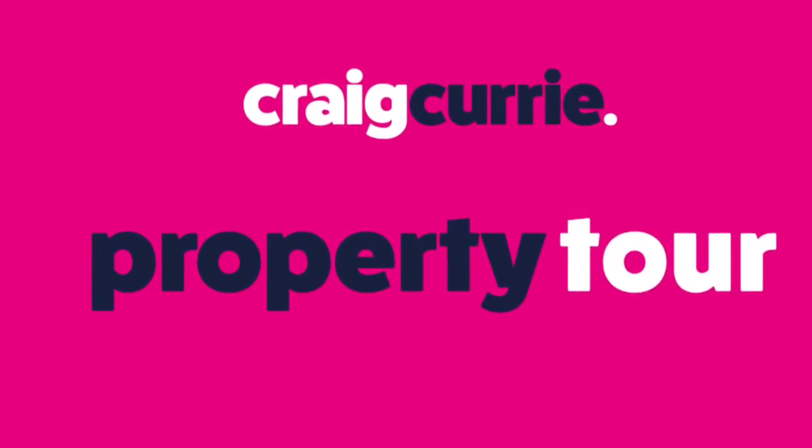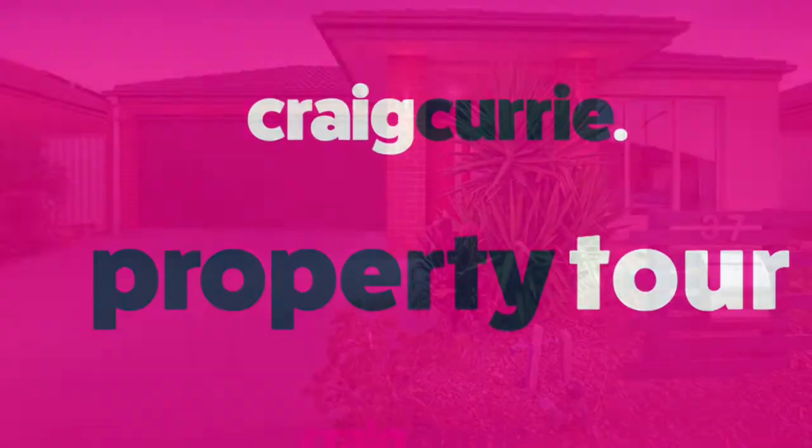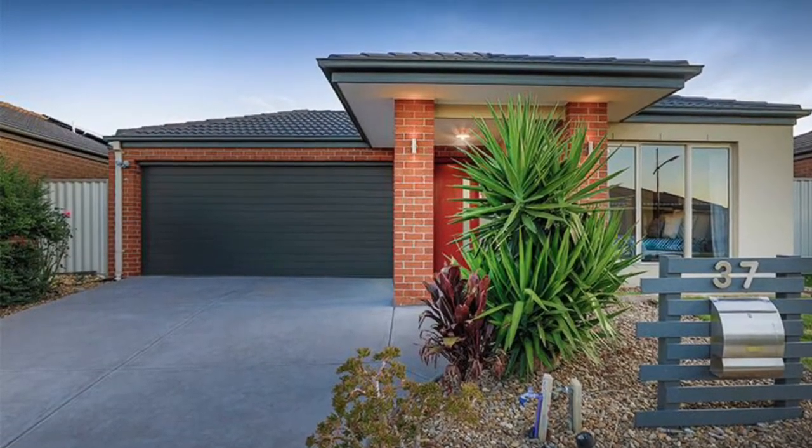Hello, it's Craig Currie and thanks for coming on a property tour of 37 Victory Drive in magnificent Pakenham. We're in the beautiful Edenbrook Estate today and this home is a cracker.